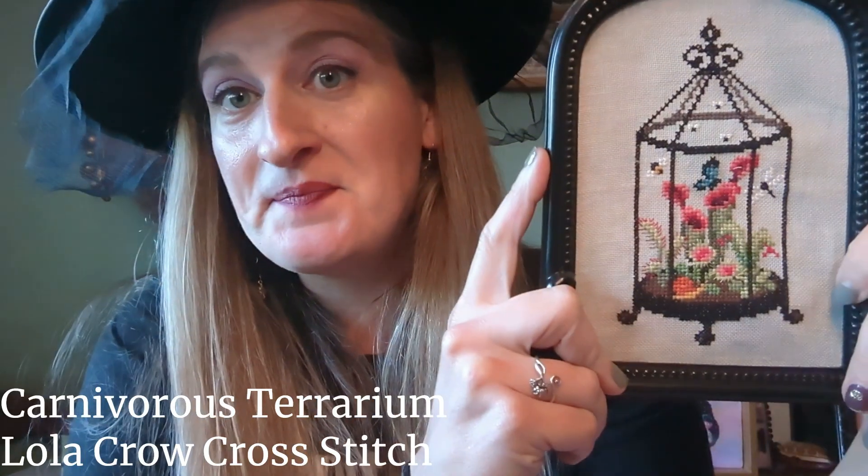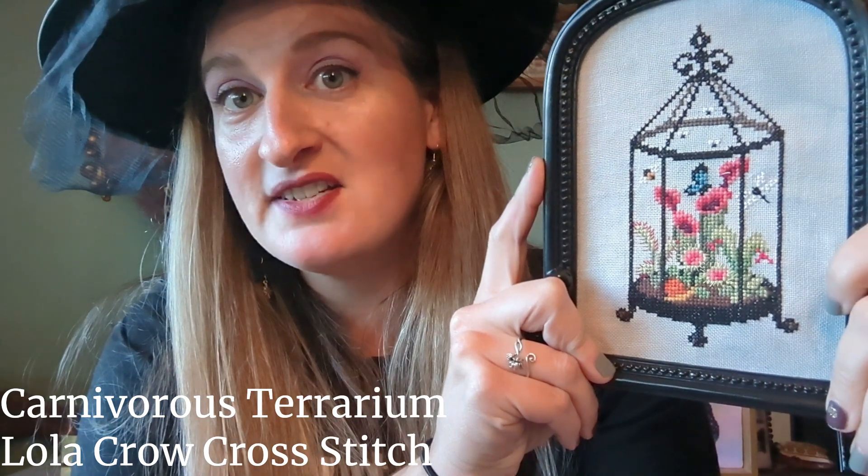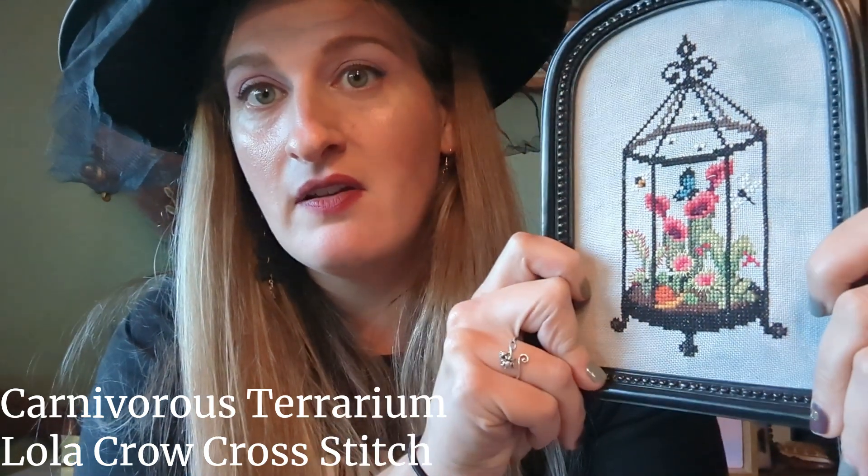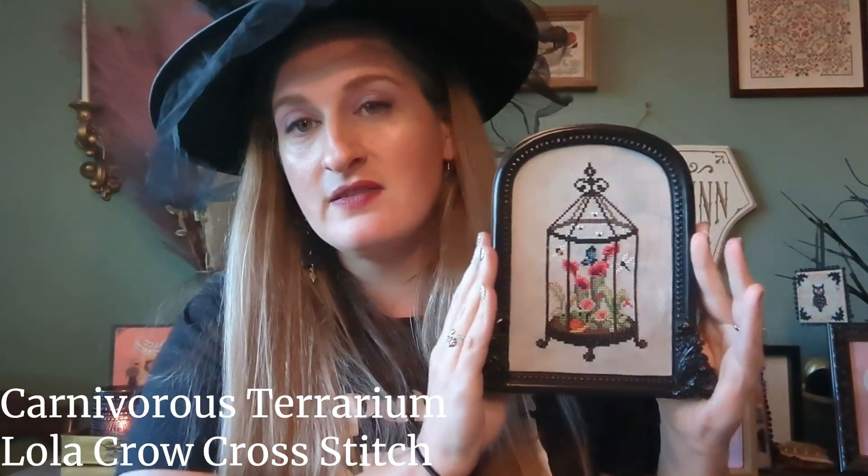I'm counting this one as Halloween because I think it's spooky — you may disagree with me, but it is in my book. This is Carnivorous Terrarium by Lola Crowe Cross Stitch, hand dyed by Rolanda in the color Olive, all the called-for DMC. It's in a cute little frame from TJ Maxx that just happened to be perfect.